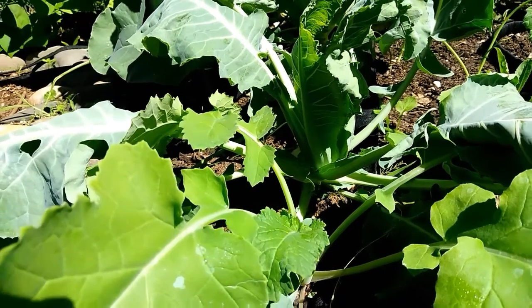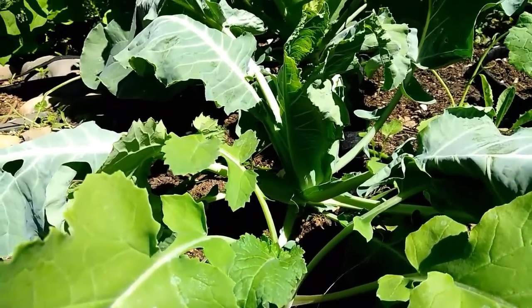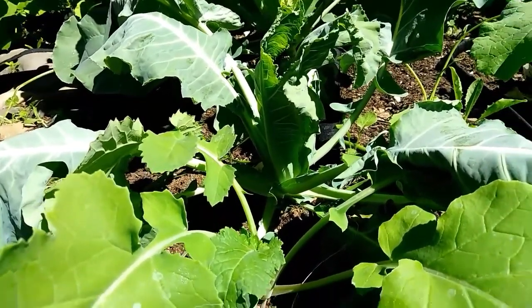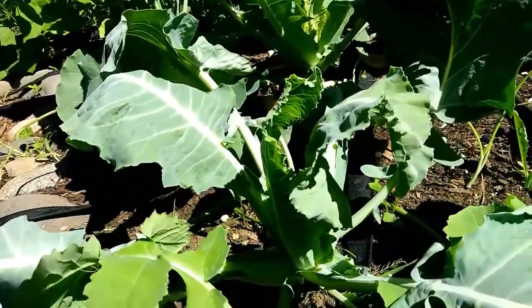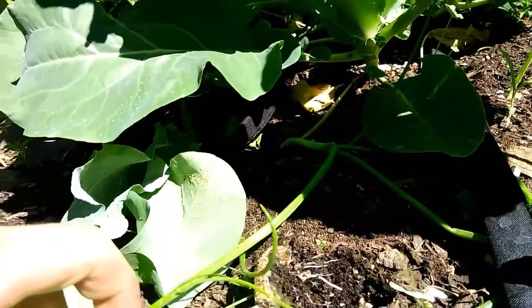This is another one of my cauliflowers in the same bed a few days later. It's not looking so happy — I imagine there are maggots in it also. And if I pull it back — yeah, it broke real easy.